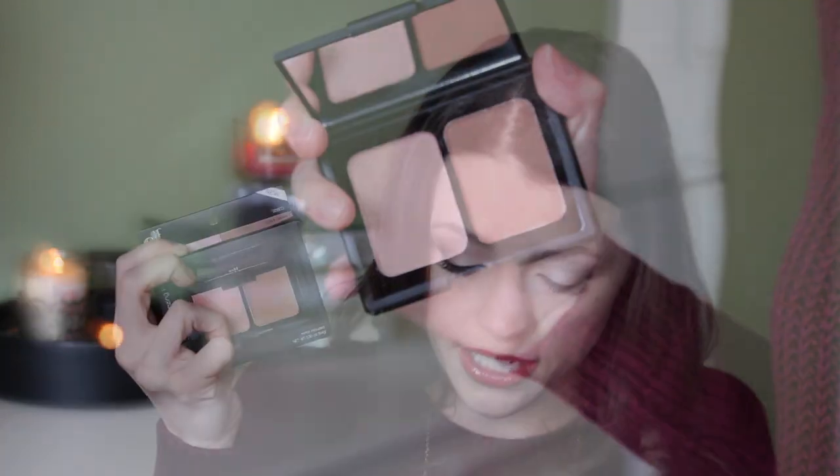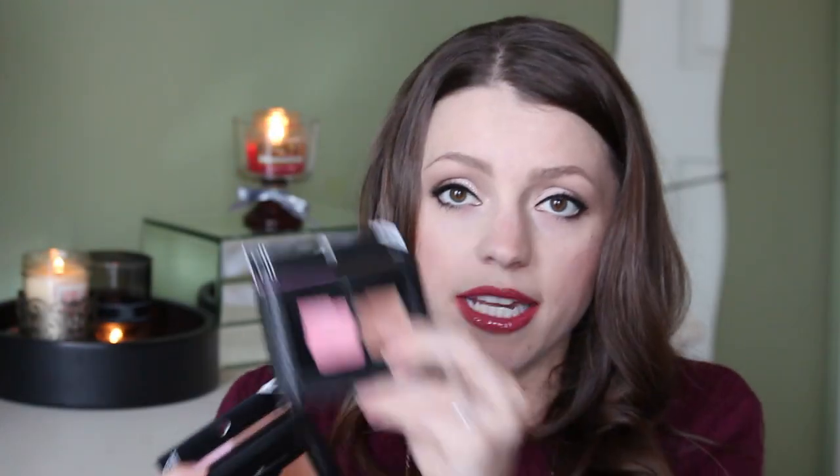They also sent me the e.l.f. Turks and Caicos duo, the Antigua duo, and the St. Lucia powder formula. I've tried one of these before - I think it was St. Lucia - but I no longer have it. The one I'm most excited about is Antigua. Let me open it and look up close because it's got this really beautiful baby doll pink that I love. It does have shimmer but I don't mind that in a blush. This is probably going to be the one I use the most.